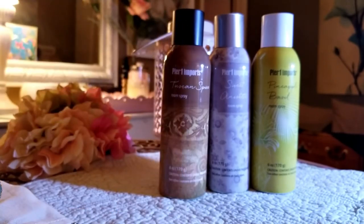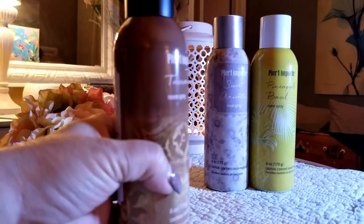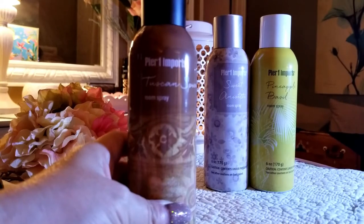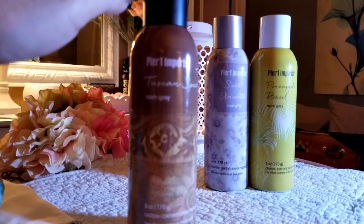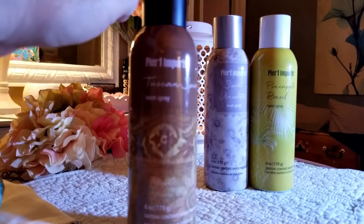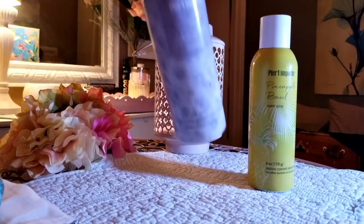This one is Tuscan Spice, and it smells really good. It's kind of like a perfume — not like Asian Spice — it's more like a vanilla perfume, kind of similar to Sugar Cinnamon but just a little different. I don't know exactly what the difference is, but this one smells really, really good and it's one of my favorites.